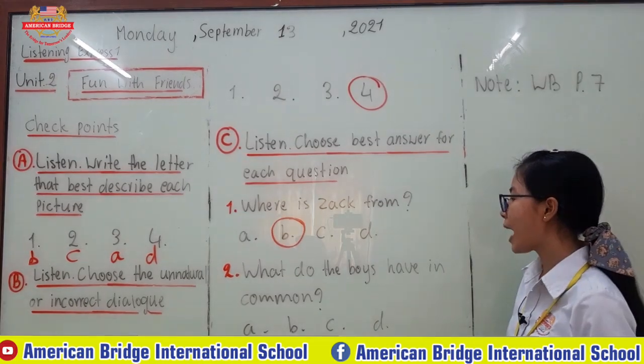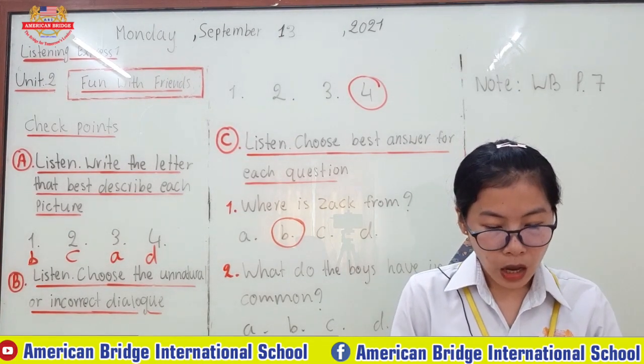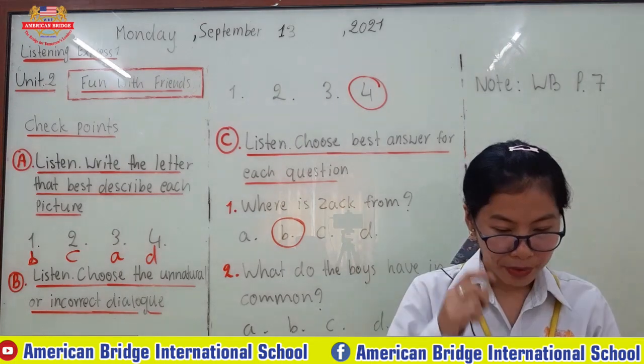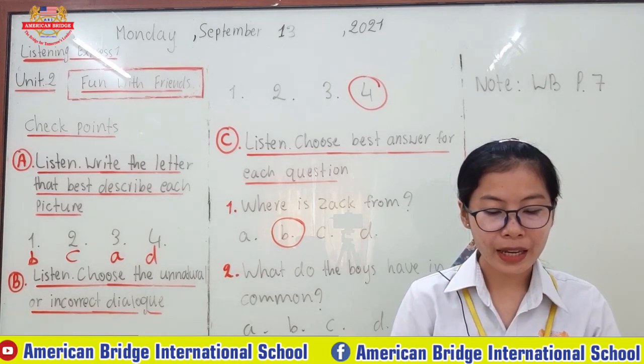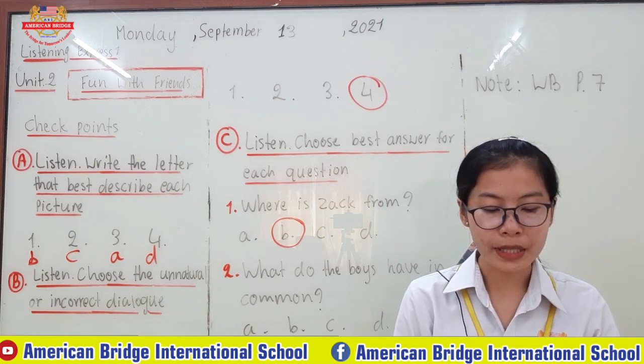And number two: what do the boys have in common? Let's continue. He seems like a nice boy, but he's very shy and quiet. I think he feels lonely too. I like meeting people, so I will try to become his friend.